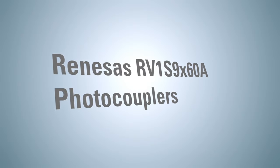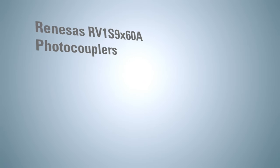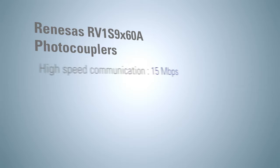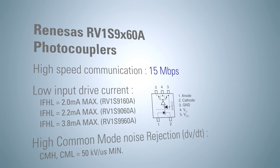Renesas' RV1S9X60A family of photocouplers solves this issue. The RV1S9X60A supports high-speed communication up to 15 Mbps, low input drive current and high common mode noise rejection.